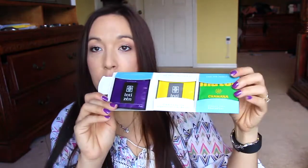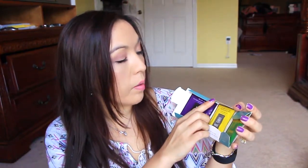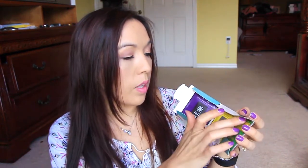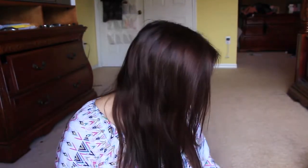The last thing is Chamana herbal infused tea. There are three assortments of teas inside. One says Inca Rose, the purple one. Another says Patagonia B with honey, vanilla, and cacao. And the third is a mate earl gray tea. I really like drinking tea, so this is going to be a nice little treat.